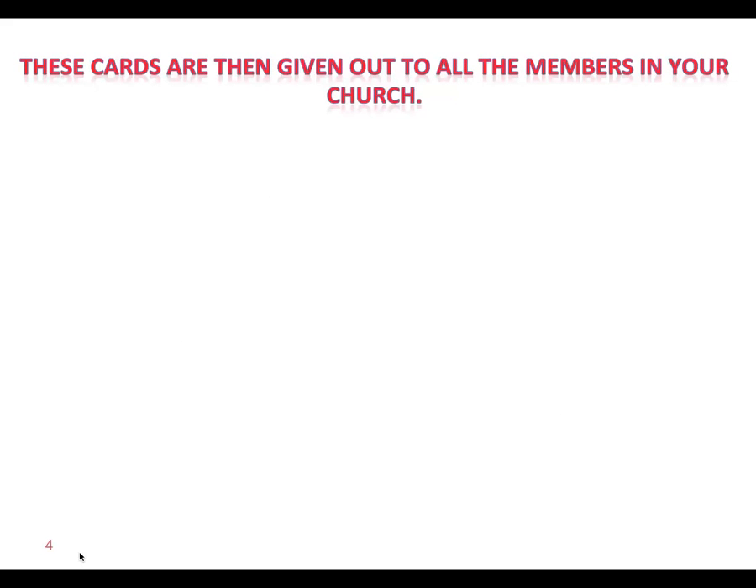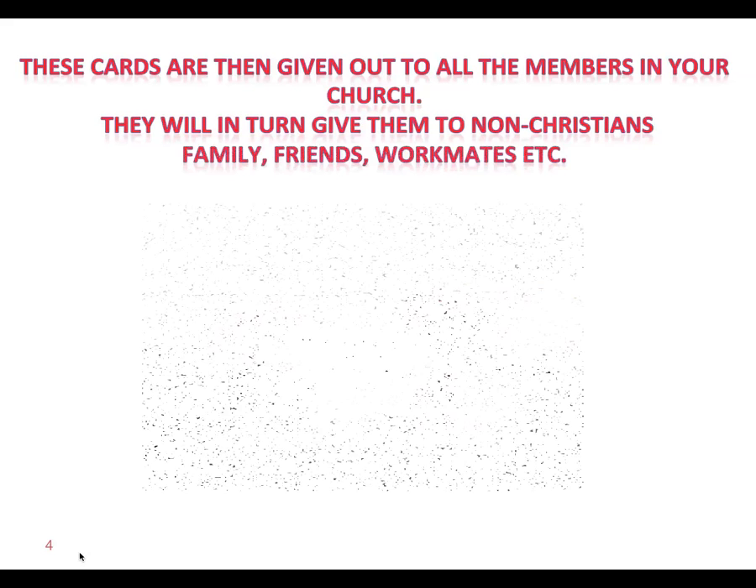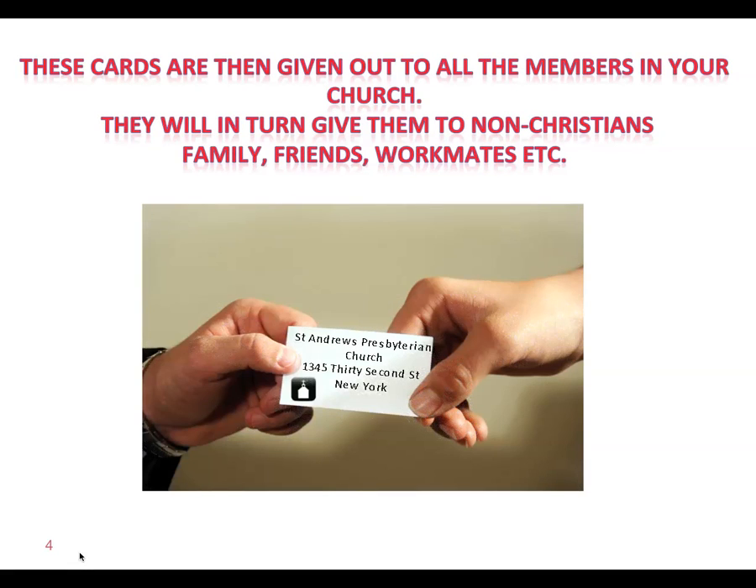These cards are then given out to all the members in your church. They will in turn give them to non-Christians — their family, their friends, their workmates, and so on. So there's somebody just handing a card to one of their friends and one of their workmates.